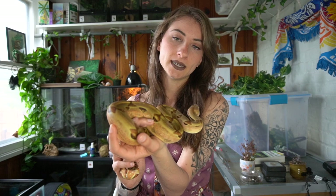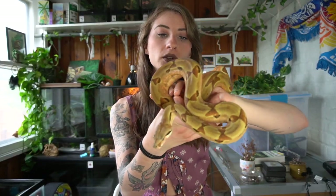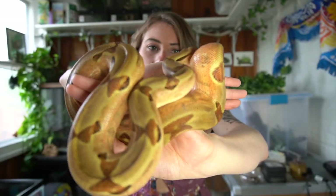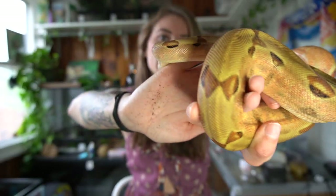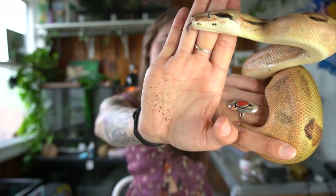The reason I would classify boa constrictors as an intermediate snake is simply just because of their size. Vendetta here is obviously still a juvenile — he's going to be a year old very soon and he has grown quite a lot in that time. He is definitely getting pretty thick. Boa constrictors usually are between 6 and 10 feet as they get older and they are very heavy-bodied snakes, so just because of that I would label them as intermediate.